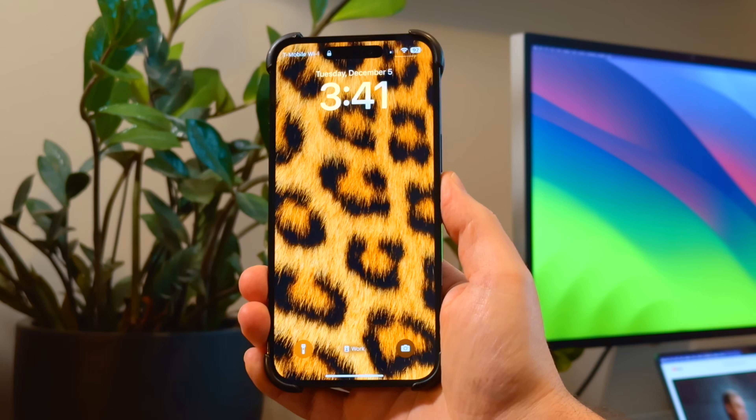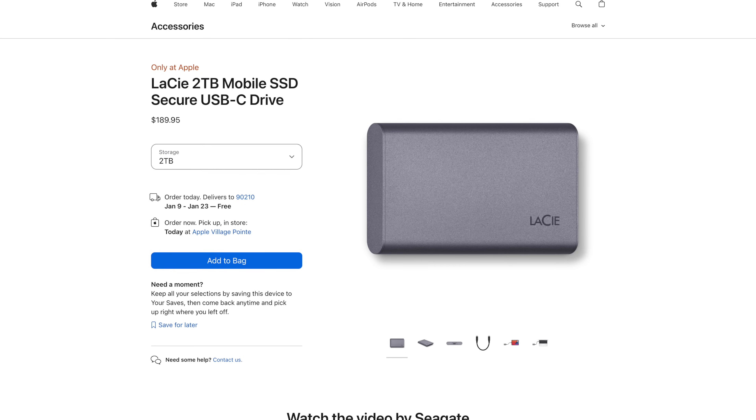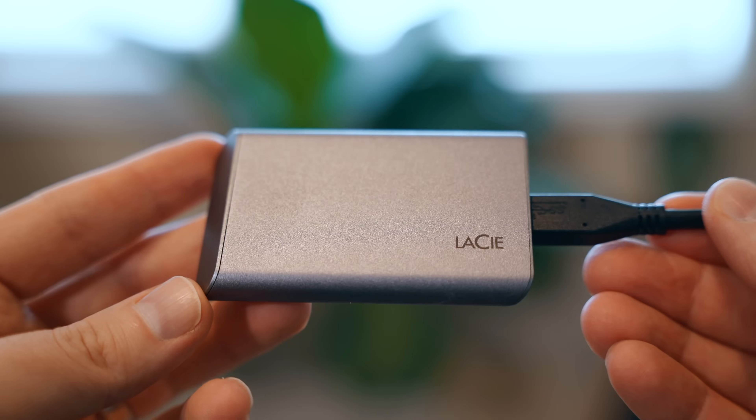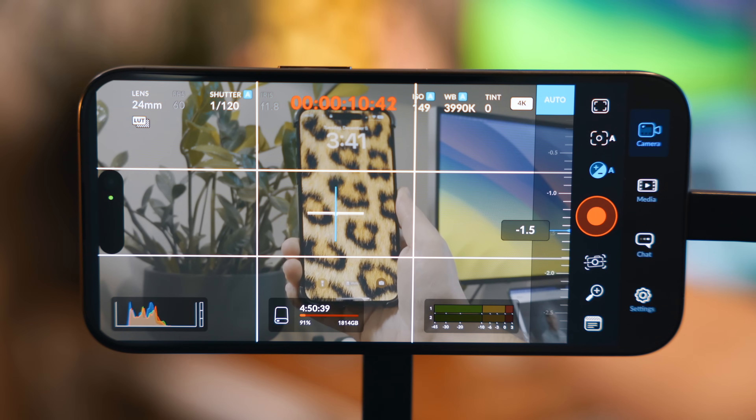One terabyte sounds massive but it goes fast. That recent 16-inch MacBook Pro Apple sent me to test only had one terabyte of storage, and I tore through that so quickly because ProRes Apple Log footage just eats storage so fast. So I actually went out to the local Apple Store and grabbed a two-terabyte LaCie drive, which I just hold in my hand or let dangle off to the side — and it actually does a pretty good job.